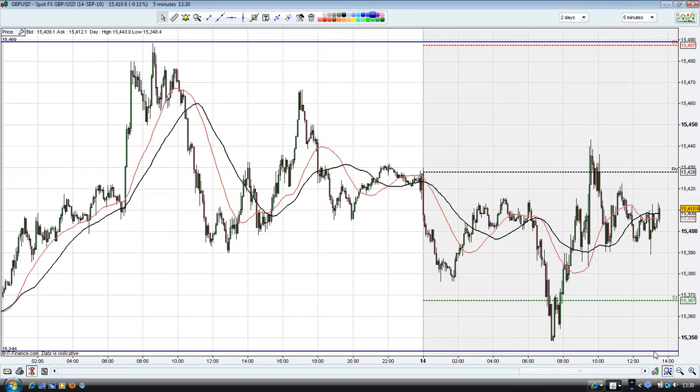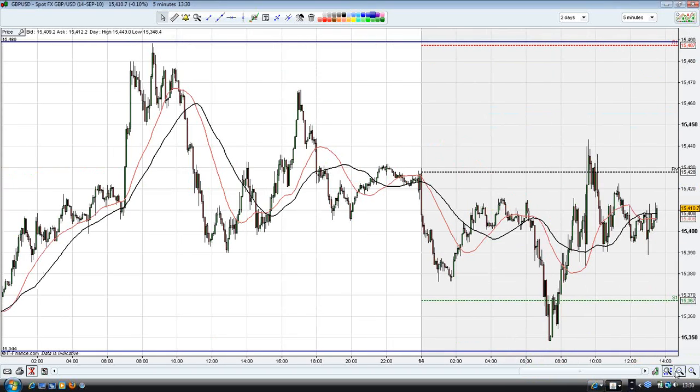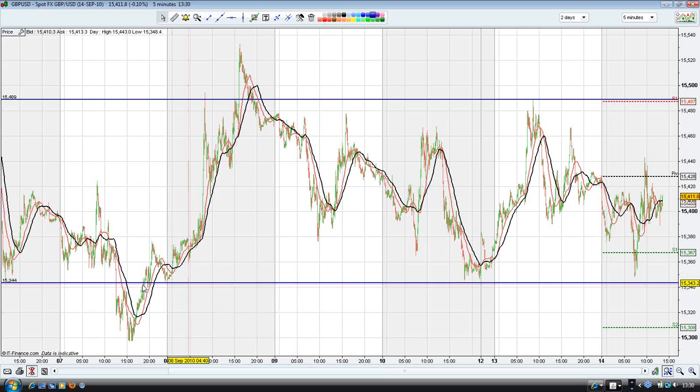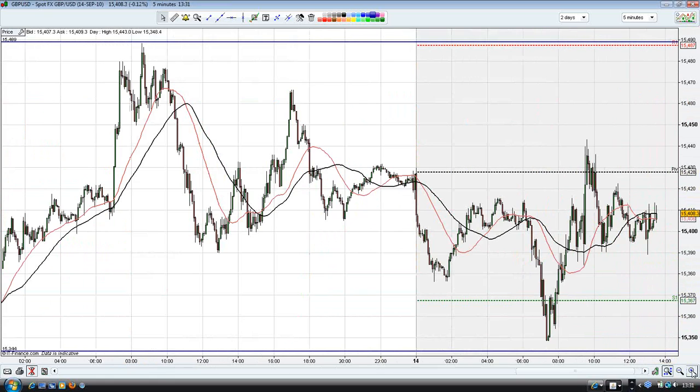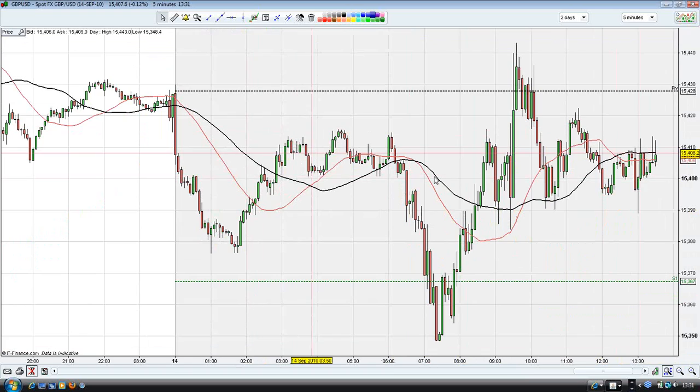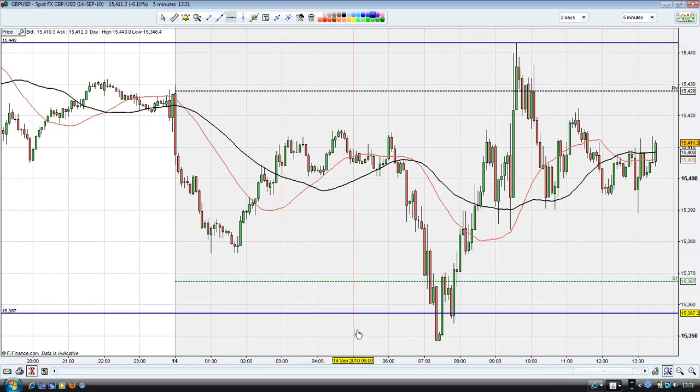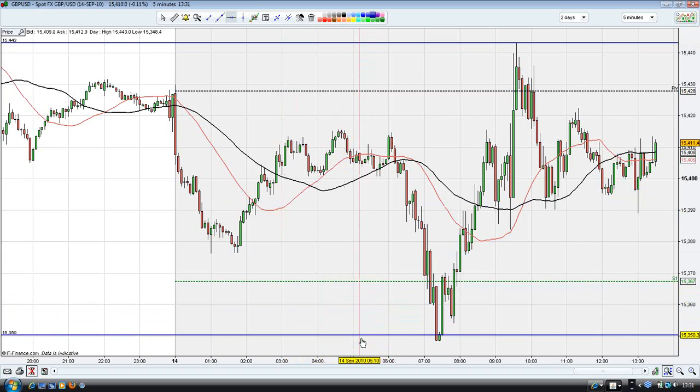For the pound-dollar, we can see it has been going sideways. We've established the support for the market at 1.5344, so we'll be happy to sell if it breaks the support at 1.5342. And if it breaks the first resistance using the pivot point strategy, we'll be happy to buy there. In the meantime, we'll wait and see how the pound-dollar reacts to the report just released to decide if we need to change our initial plan.